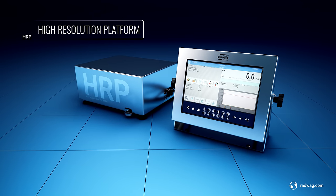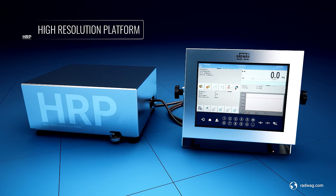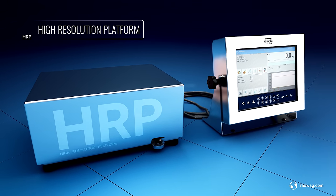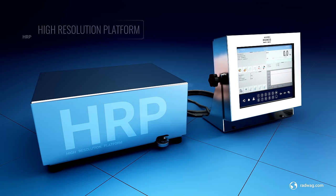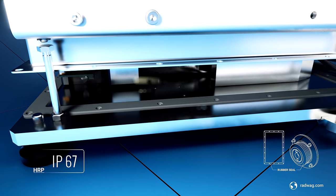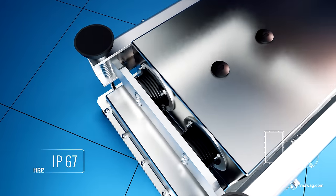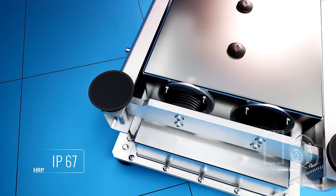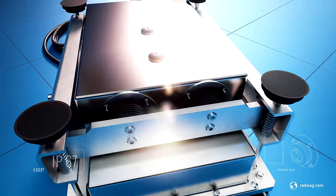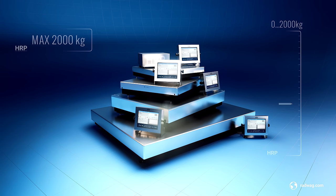This is the HRP weighing instrument — High-Resolution Platform. HRP series devices are professional scales of robust mechanical design. Their platforms are outstanding due to the high ingress protection IP67. Additional sealing components protect the device against dust, particulates, and moisture, facilitating water-jet cleaning.